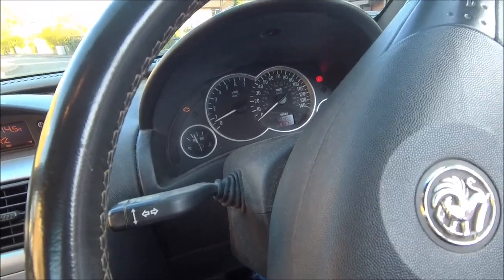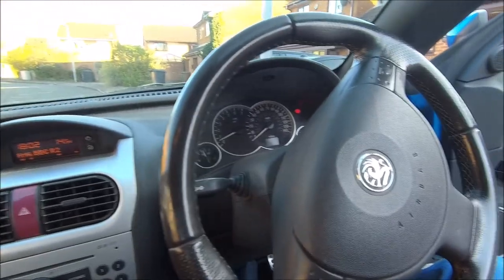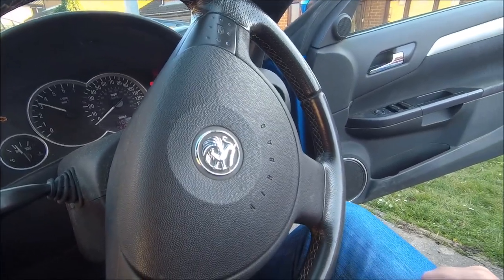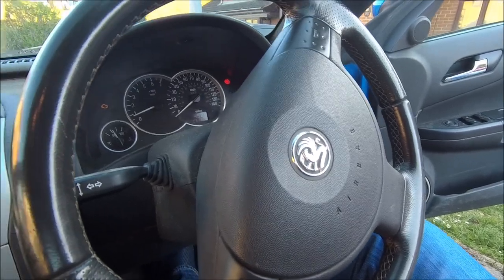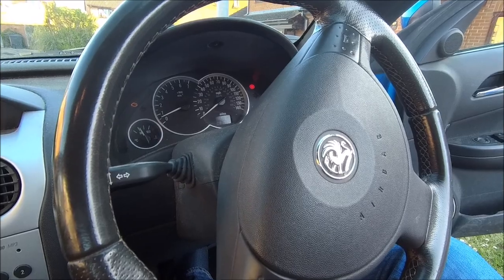I've not had the scanner on it yet, and that's going to be the next job. I just wanted to introduce the car. As you can hear, she's alright when it's warm, but when it's cold it is a bit lumpy and seems to misfire a little bit.